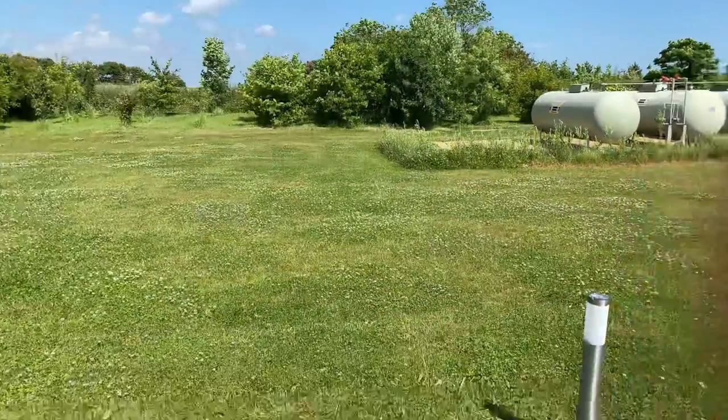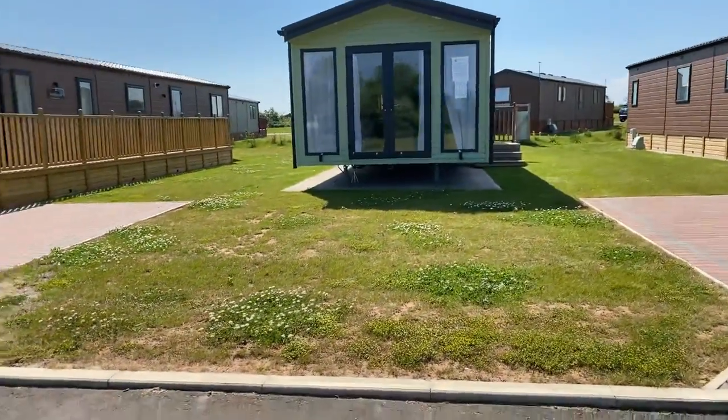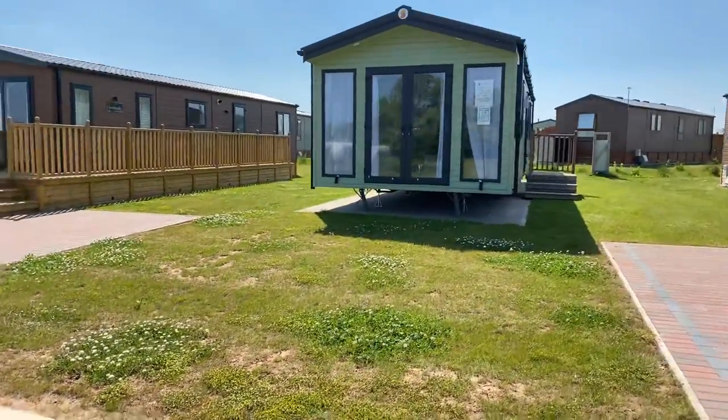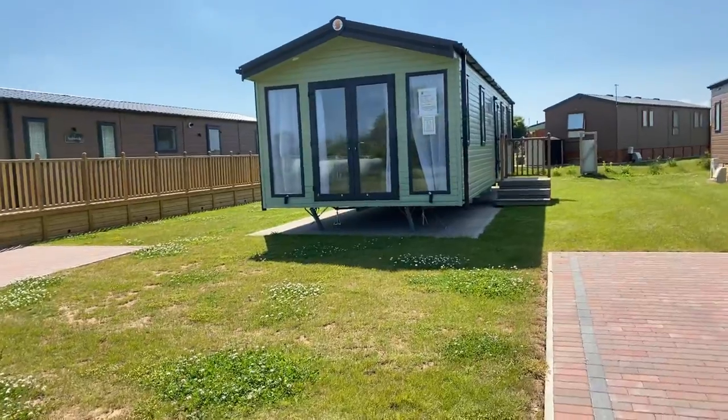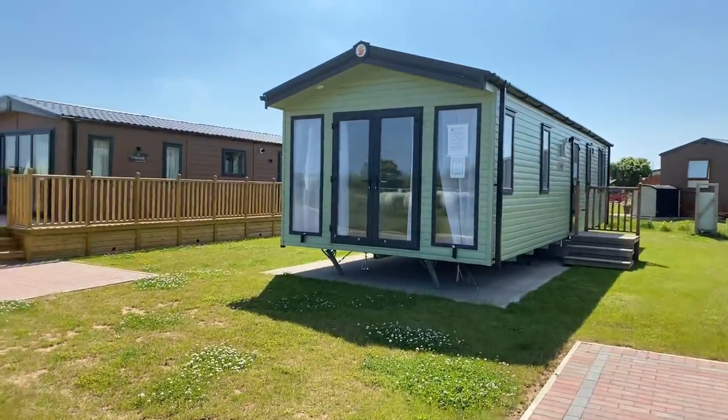Good morning everybody, Steve here from My Ledger Home. Just down on a new park we've started working with, a little bit further away from home at the moment. We're over near Withensee, around about a five to ten minute drive away from there, just on this lovely park.